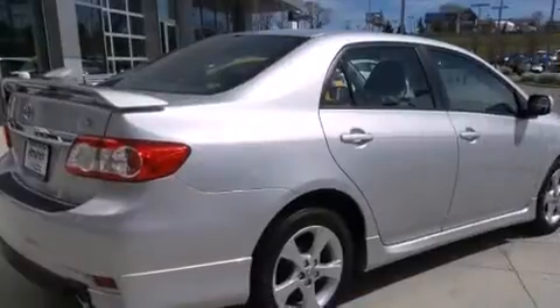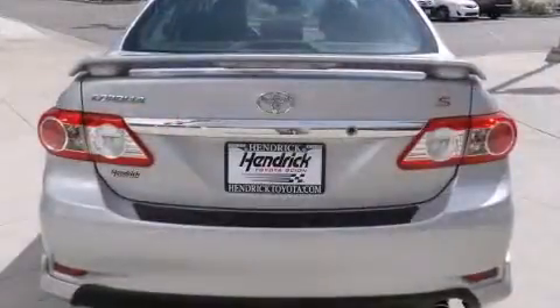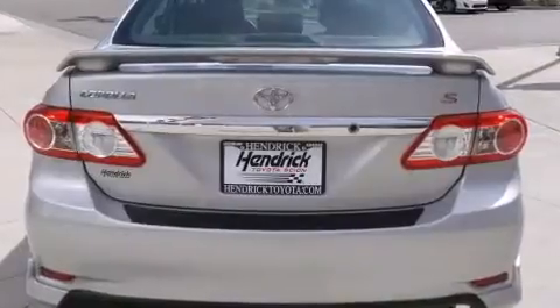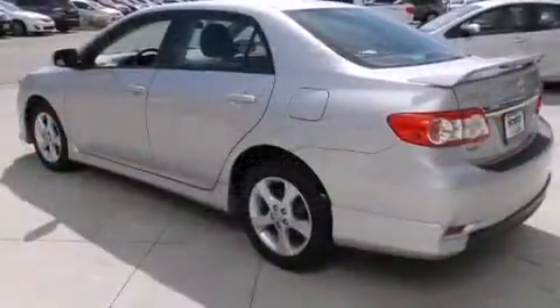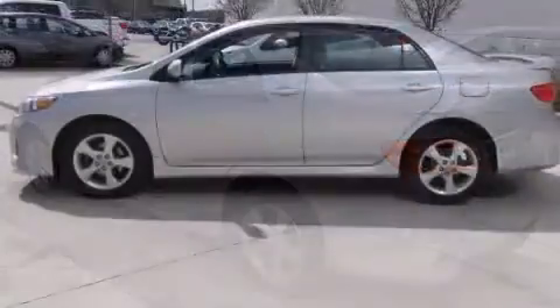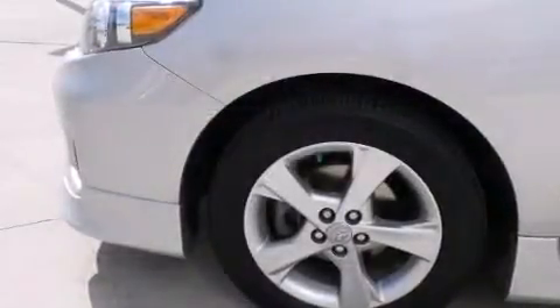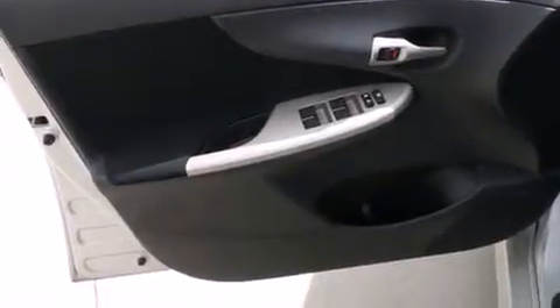Toyota infused the interior with top shelf amenities such as one-touch window functionality, a tachometer, a trip computer, an outside temperature display, heated door mirrors, and power windows. Audio features include a CD player with MP3 capability, steering wheel mounted audio controls, and six speakers providing excellent sound throughout the cabin.